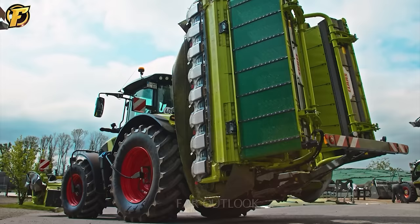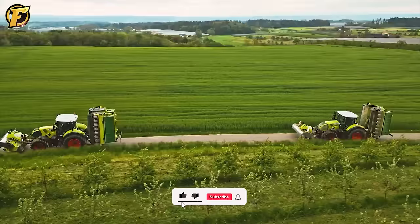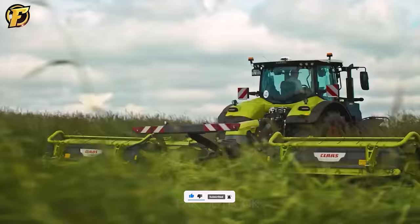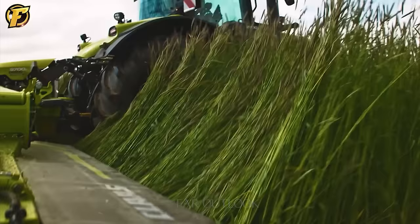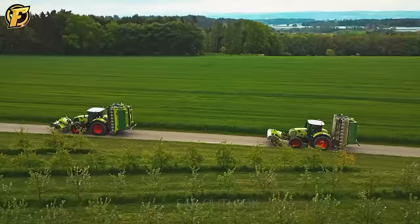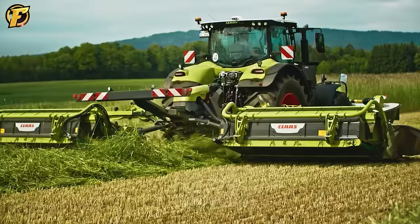Disco 9700 Cato Swather is an international standard lawn mower line that has been used successfully around the world for more than 15 years. With a working width of 9.50 meters, this machine can cover a large area in a short time. It is an essential tool for optimizing agricultural production and a worthwhile investment in modern agriculture.